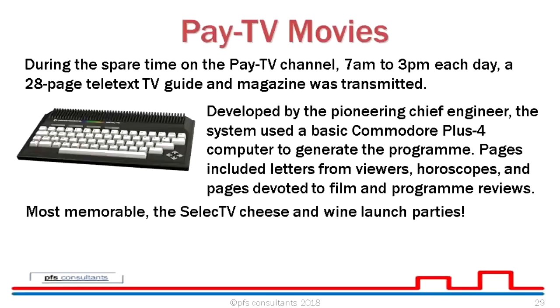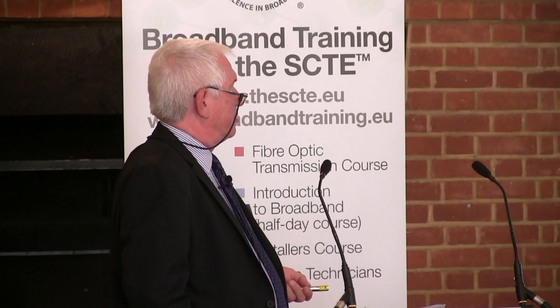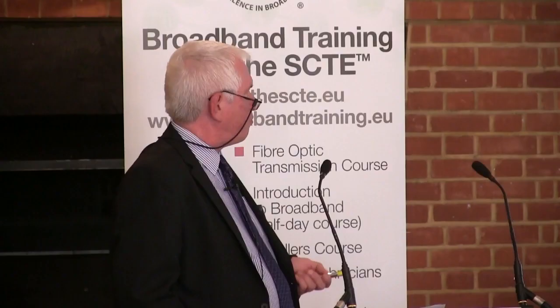Moving on to pay TV movies: during the spare time on the pay TV channel — 7am to 3pm each day — a 28-page teletext TV magazine was transmitted, developed by the chief engineer using a Commodore Plus/4 computer to generate the programme. It included letters from viewers, horoscopes, and pages devoted to films and programme reviews. It was pre-teletext days as well. Most memorably, the Select TV launch party had cheese and wine — I had never seen such a big bottle of Beaujolais in all my life.